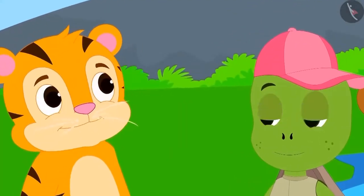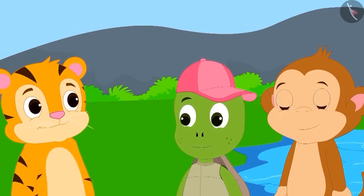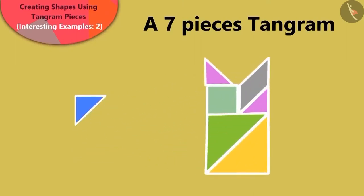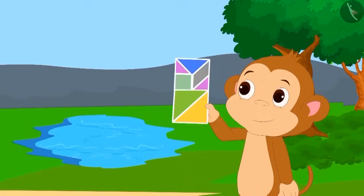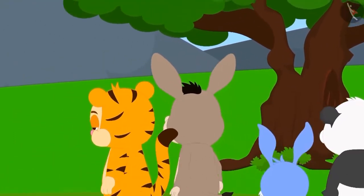Seeing this shape, Appu and some others left to show Tufan what they had learned. Shere Khan was still not impressed with the tortoise shape. He asked Babban if he could make a rectangle using all the pieces of the Tangram. Children, can you make the shape that Shere Khan has asked for? Well done! You have found the right solution. Babban also made a rectangle with the Tangram pieces just like you.